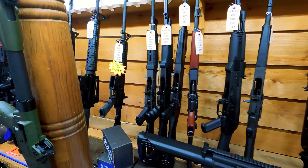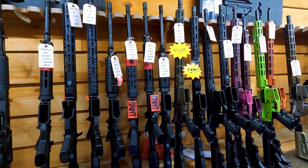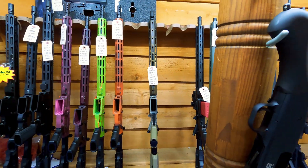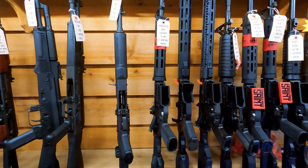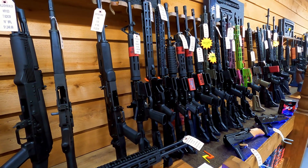AR-15s and AKs — I've got them in stock and they are selling fast with all of this going on with Biden and his idea to restrict or eliminate AR-15 sales. Everybody's coming in to buy guns, so you probably want to go ahead and move because we are selling these things like crazy and we do have a limited amount of inventory.